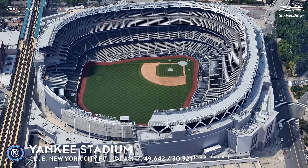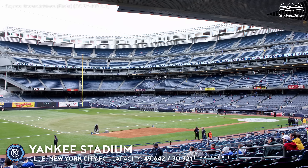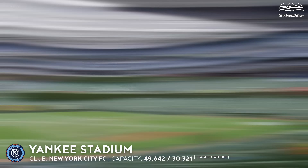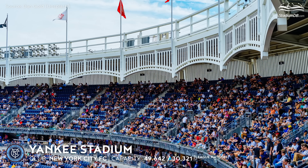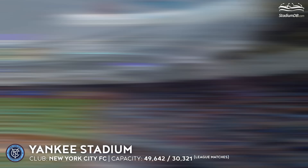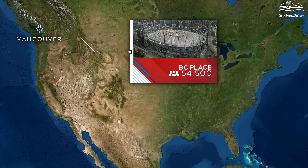Yankee Stadium, capacity 49,642 — New York City FC. A baseball stadium is certainly not an ideal venue for soccer; however, in the New York City landscape it is some solution, especially as the Yankees and NYCFC share ownership. Besides, it is a $1.5 billion stadium built quite recently in 2009.